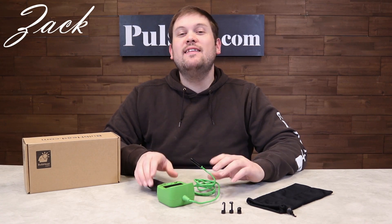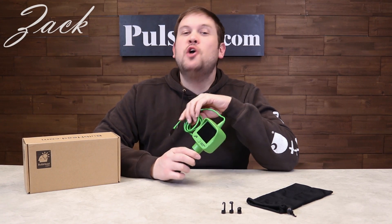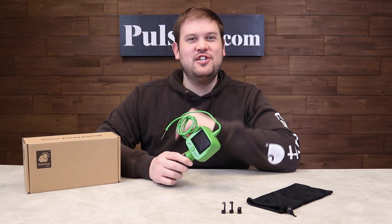Hi, it's Zach here to bring you an amazing product that you might have seen on TV. It's called the Lizard Cam. In fact, let's check out the commercial.